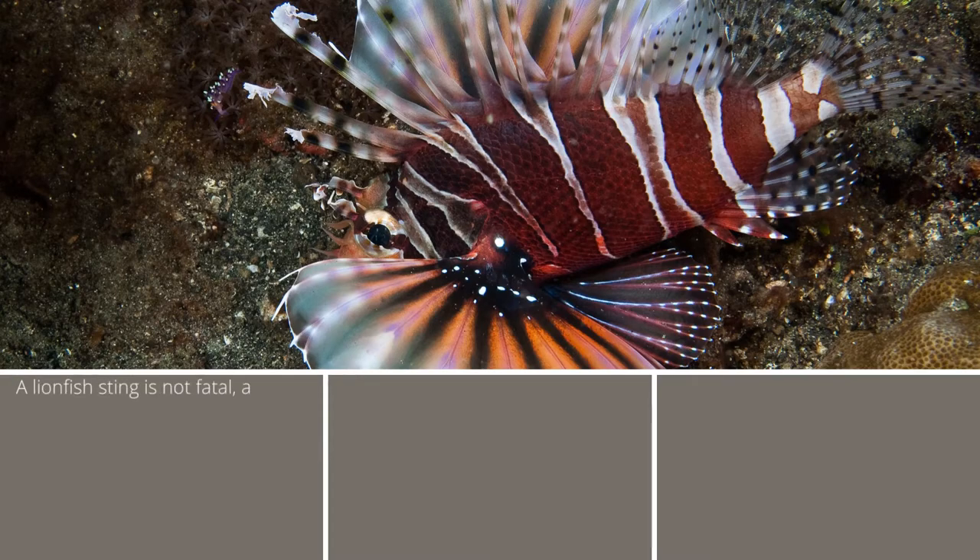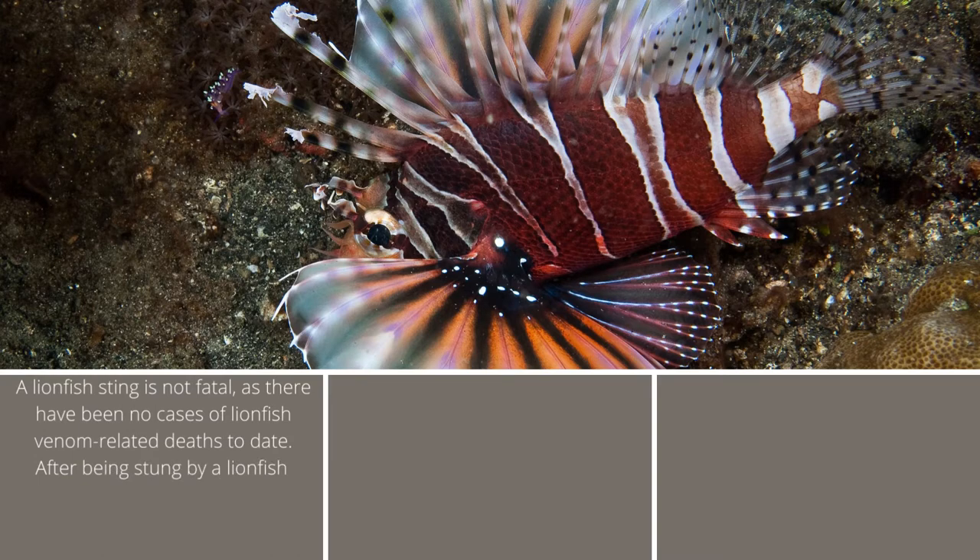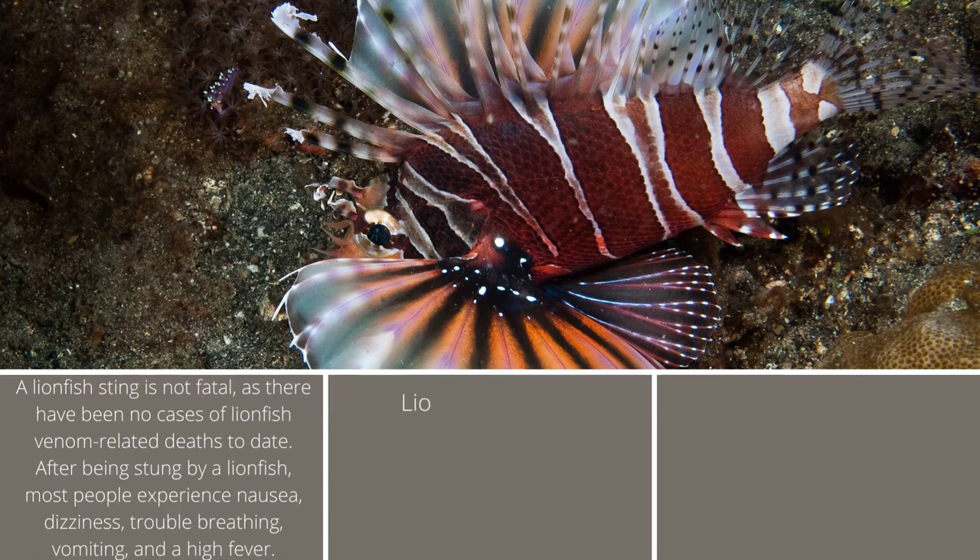A lionfish sting is not fatal, as there have been no cases of lionfish venom-related deaths to date. After being stung by a lionfish, most people experience nausea, dizziness, trouble breathing, vomiting, and a high fever.